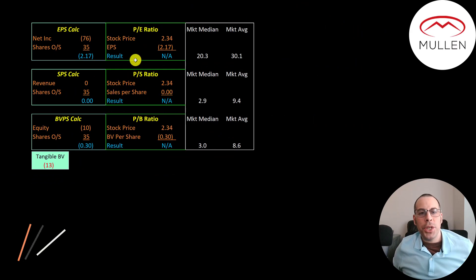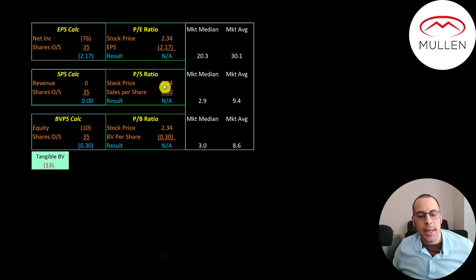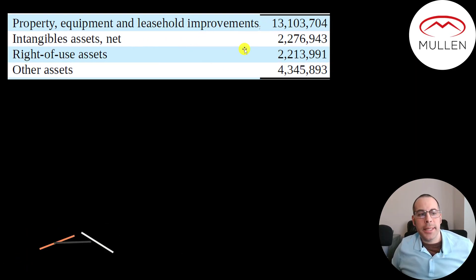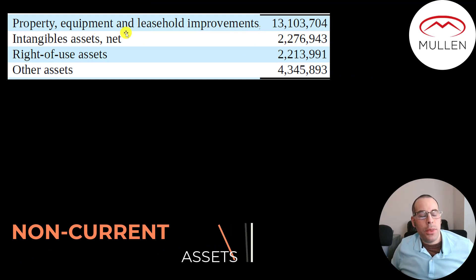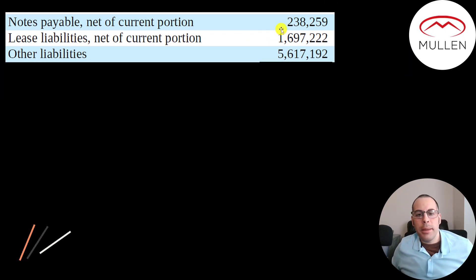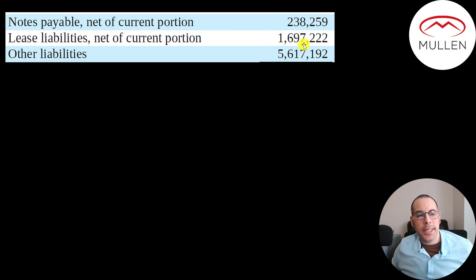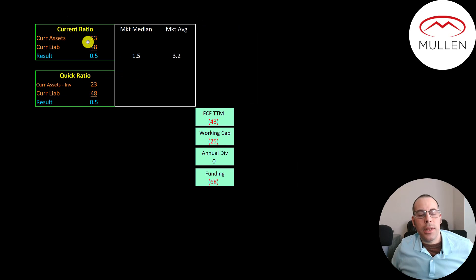Let's look at their financial ratios. We can't look at the P/E since they have negative net income, can't look at price-to-sales since they have no sales, and cannot look at price-to-book since they have negative equity. They have non-current assets: $13.1 million of PP&E, $2.3 million of intangible assets which may include patents or trademarks, $2.2 million of right-of-use assets which may be equipment or machinery they lease, and $4.3 million of other. Their non-current liabilities include $238,000 of notes, $1.7 million of lease liabilities, and $5.6 million of other.